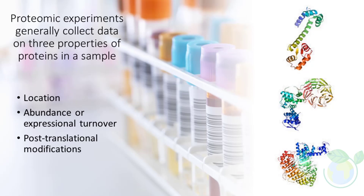Depending on the experimental design, researchers may be directly interested in these data or may use them to infer additional information. For example, co-localized proteins may be inferred as interaction partners, and a protein's activity may be assessed based on its post-translational modifications.